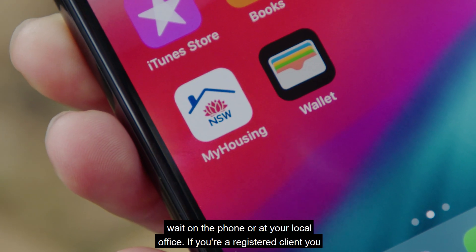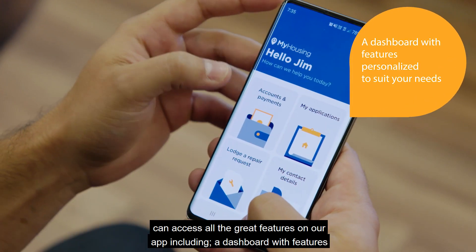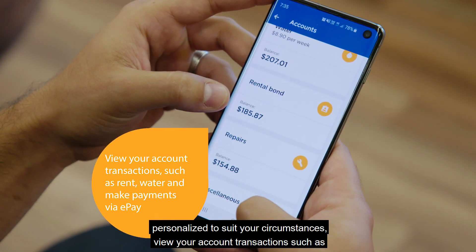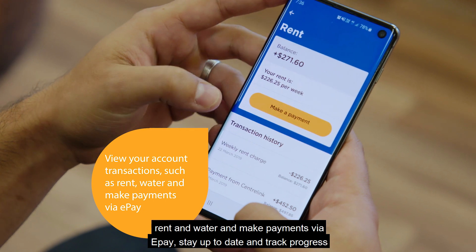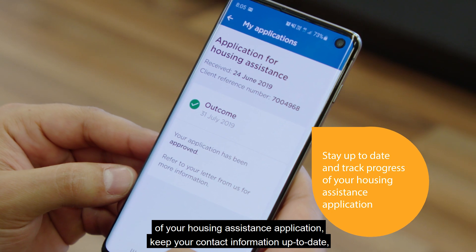If you're a registered client, you can access all the great features on our app, including a dashboard with features personalized to suit your circumstances, view your account transactions such as rent and water, and make payments via ePay. Stay up to date and track the progress of your housing assistance application.